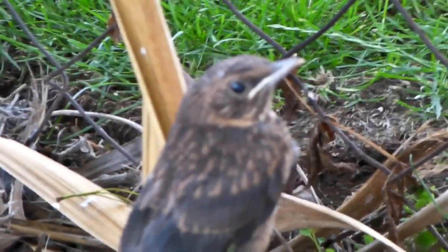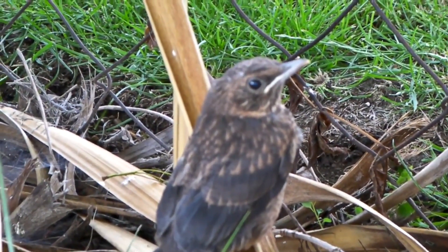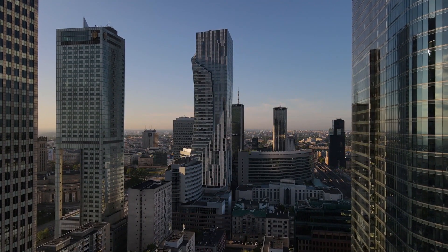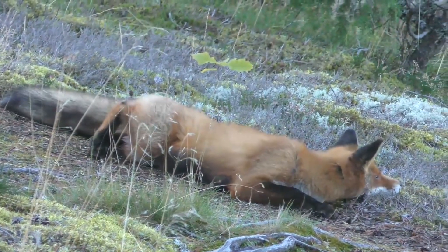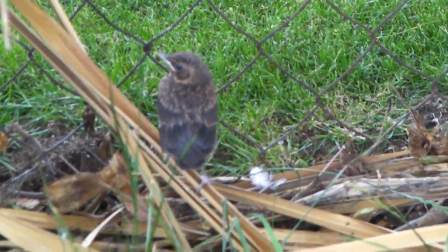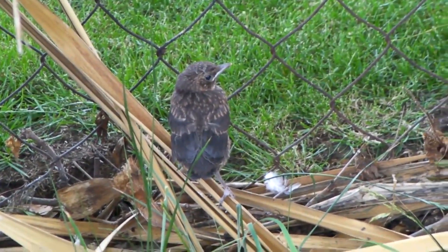While hermit thrush populations are generally considered stable, one of the biggest threats migrating birds face is collision with new structures. A building that wasn't in place the previous year provides a hazard to migrants who aren't aware of its existence. These birds are also taken by birds of prey, foxes, and domestic cats. They're most often found in forests, but they'll readily adapt to parks, backyards, cemeteries, and more as places to call home.